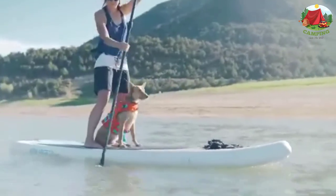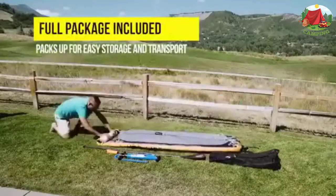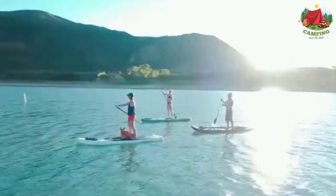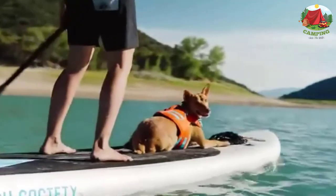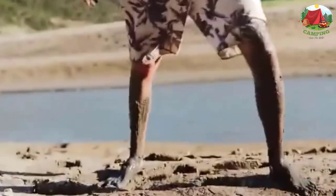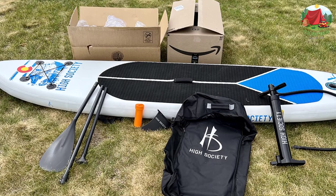Number 3: High Society ZG inflatable SUP. Made with durable commercial-grade PVC, the High Society ZG comes with a versatile profile that handles rivers, lakes, and oceans. It won't intimidate beginner paddlers, while more experienced users will appreciate the rocker profile and stable wide deck for quicker turning and solid control. The quick-clip fin adds extra tracking and the diamond-patterned EVA pad provides no-slip traction. A D-ring bungee system at the nose secures gear, and a D-ring at the tail lets you attach a leash or accessories. The kit includes a two-piece collapsible aluminum paddle, a 10-foot ankle leash, a storage backpack, and a repair kit with a valve wrench and patches.